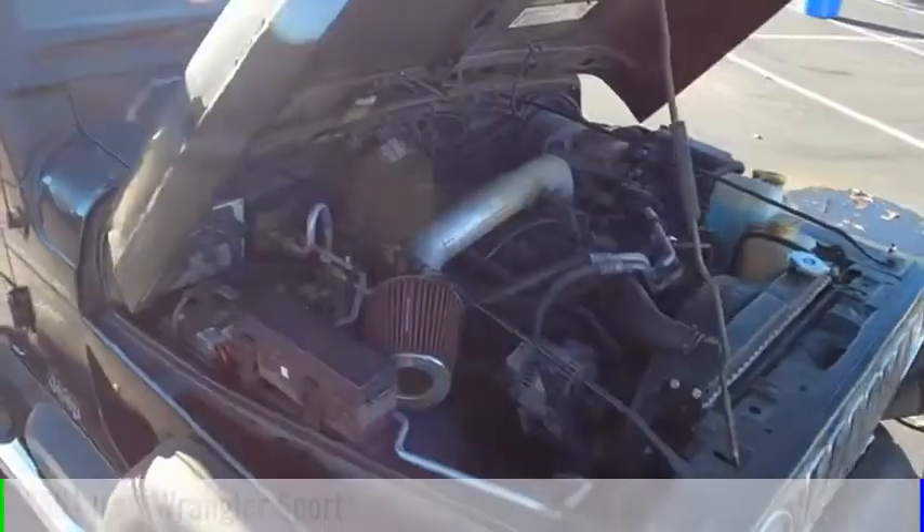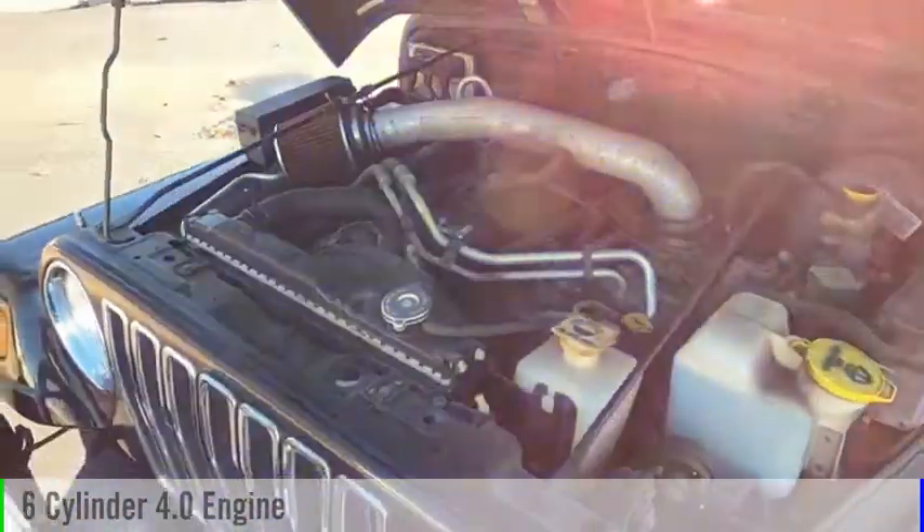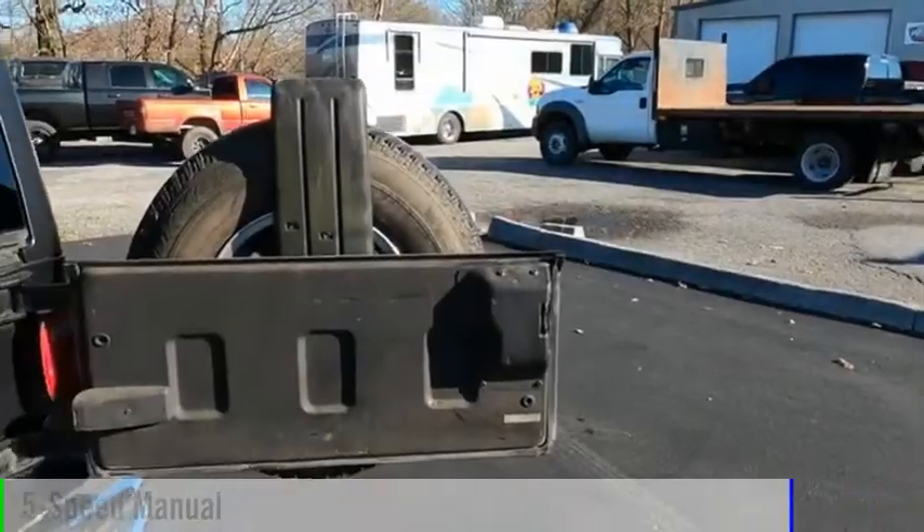This vehicle is powered by a four-wheel drive, six-cylinder, 4.0-liter engine, and comes with a five-speed manual transmission.